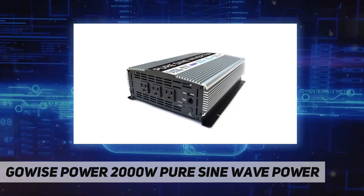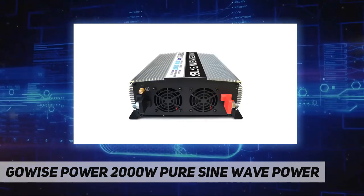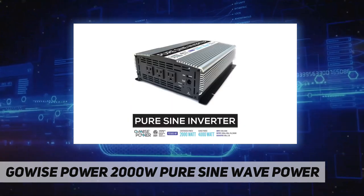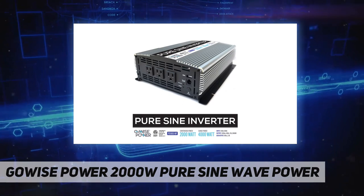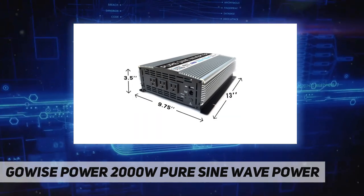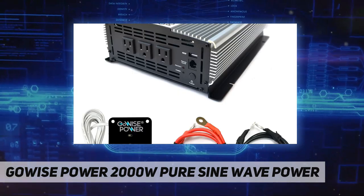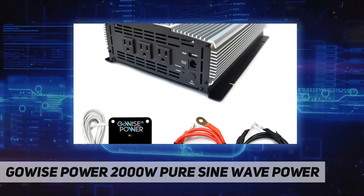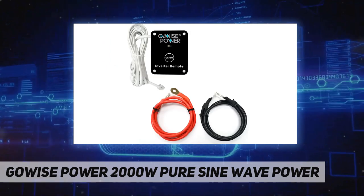Pure sine inverters are a stable power source with 2000W continuous power and 4000W surge power with low harmonic distortion. This inverter is an excellent tool during power failure emergencies and guarantees maximum efficiency with computers, sensitive equipment, and more. Compact and portable, it can be used on worksites, boats, cars, camping, or for permanent use.